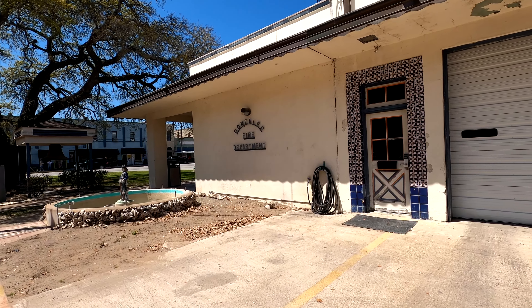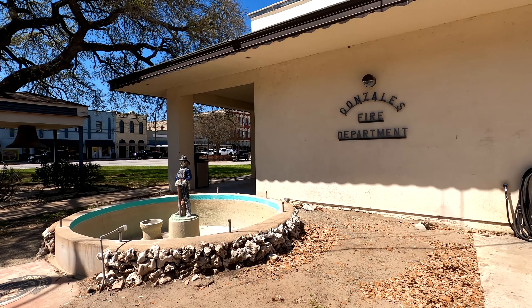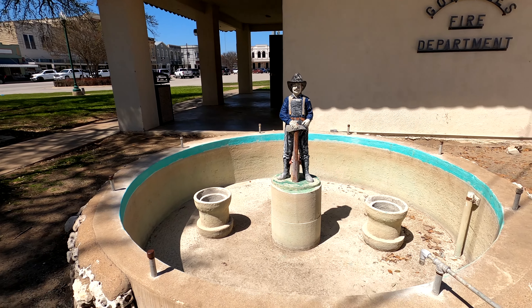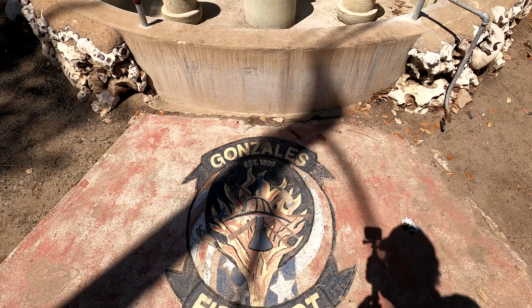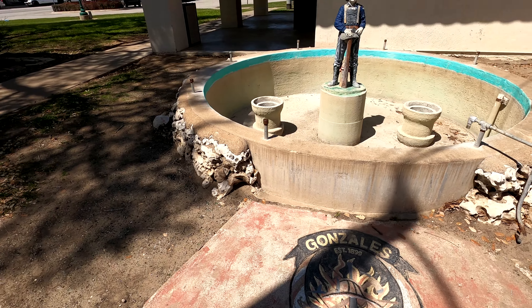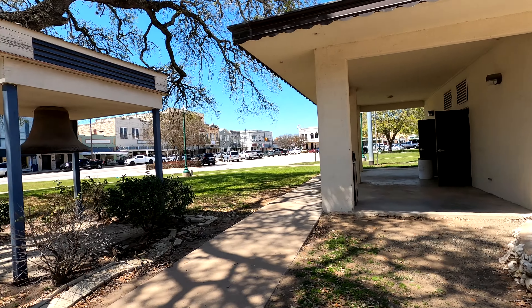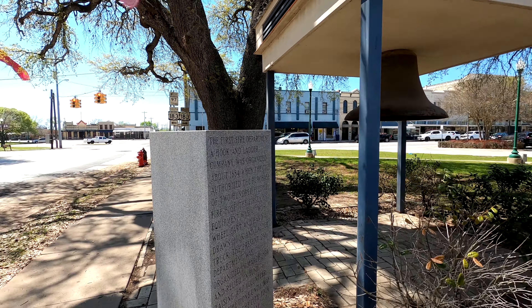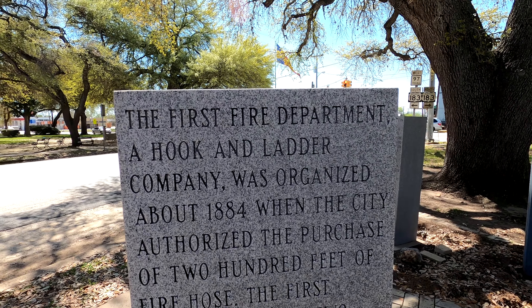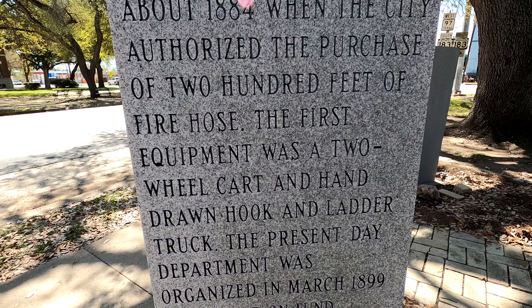Right here on this building it says Gonzales Fire Department. Here's a fireman, but he ain't got no water — which is sad. Down here it says Gonzales, established 1899, Fire Department. There are public bathrooms over there as well. These signs here tell you about the history of this fire department — you can pause and read it.